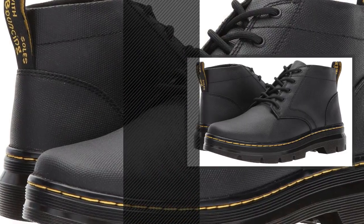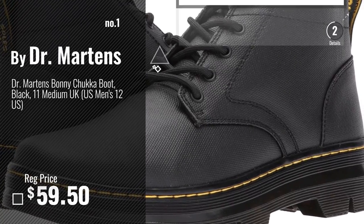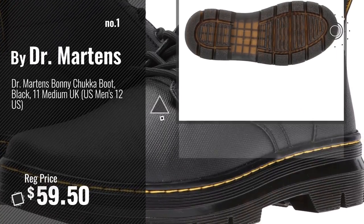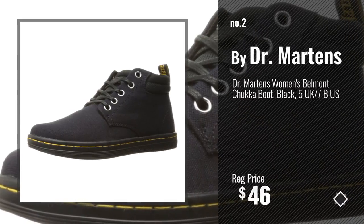Number 1: most popular by Dr. Martens. Watch this video and choose your favorite. Number 2: another great product by Dr. Martens.